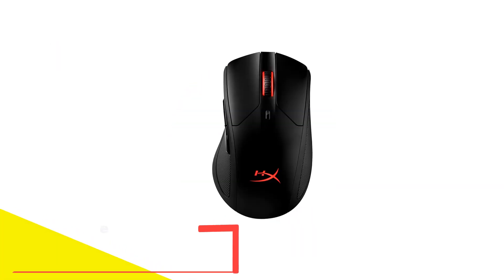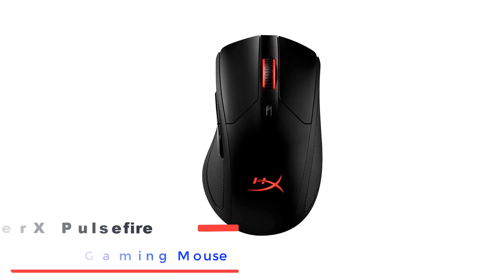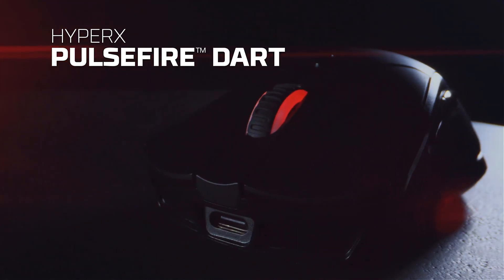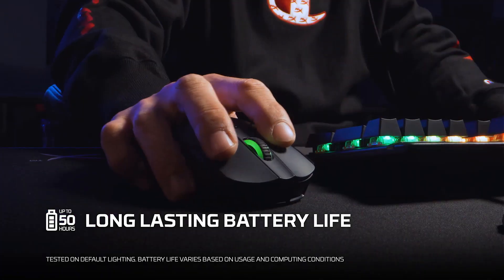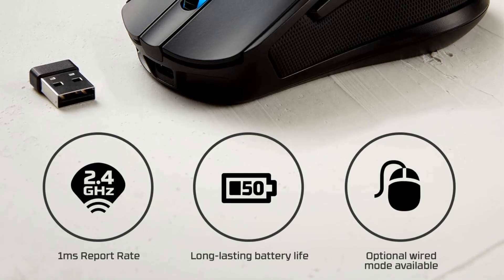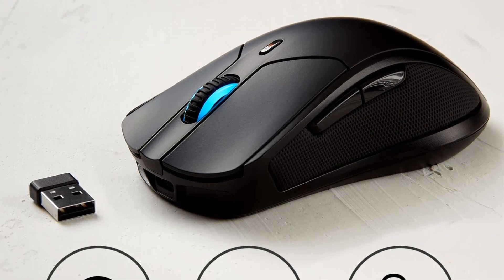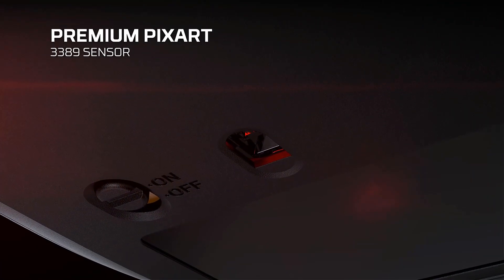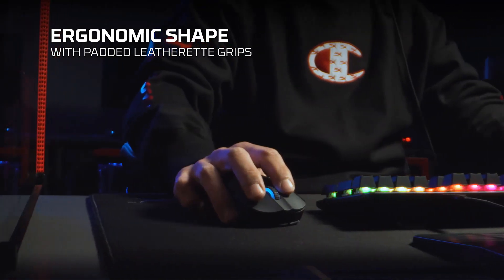Number 4: HyperX Pulsefire Wireless RGB Gaming Mouse. Next up is the HyperX Pulsefire FPS Pro RGB Gaming Mouse, a sleek powerhouse engineered for elite FPS performance, precision, and aesthetic flair, crafted for gamers who recognize that continual improvement is vital for maintaining supremacy. This mouse boasts the premium PixArt 3389 sensor, delivering seamless tracking at up to 16,000 DPI without any hardware acceleration, ensuring your actions are as exacting as your aim, with textured side grips that facilitate swift and precise movements during intense gaming marathons.